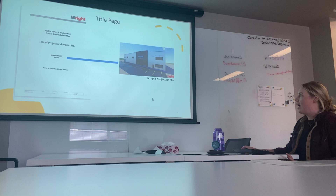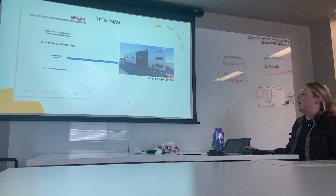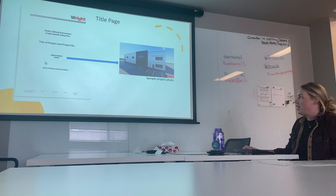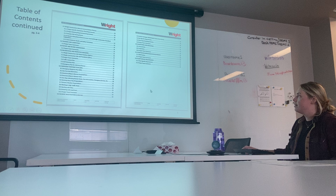I'm going to take you through the document so that you have an idea of what it looks like and how to fill it out. This is the title page. It asks for the title of the project and the project number. You can include a sample project photo in the middle, along with the name of the project and the street address.